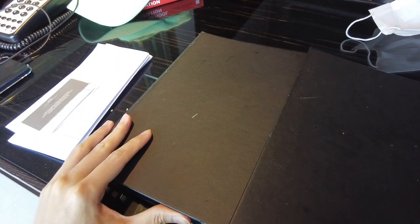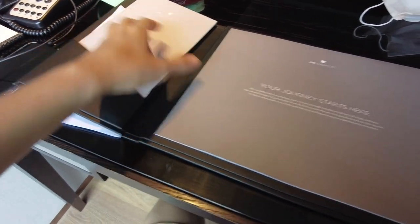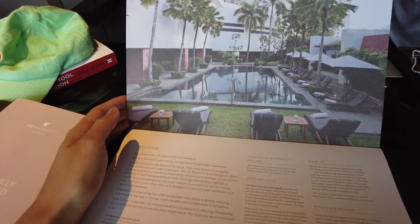We'll check out some of the facilities tomorrow and I'll give you a tour of the executive lounge, which will be really good — free food, free alcohol. Let's also check out the hotel compendium and see what they're talking about.